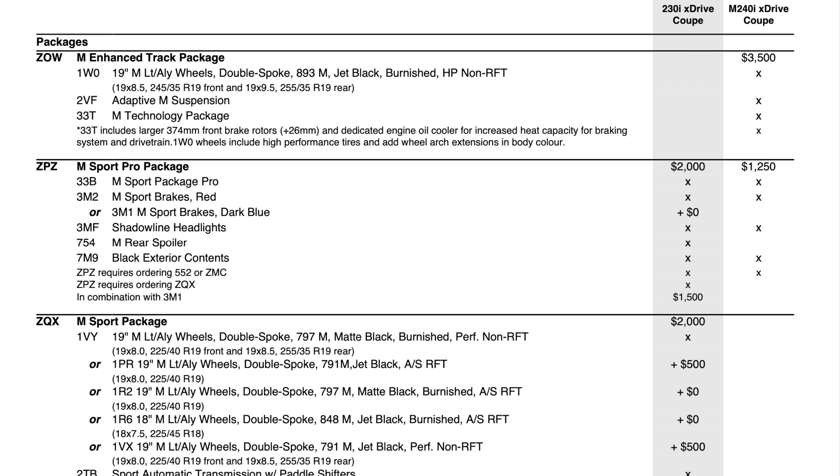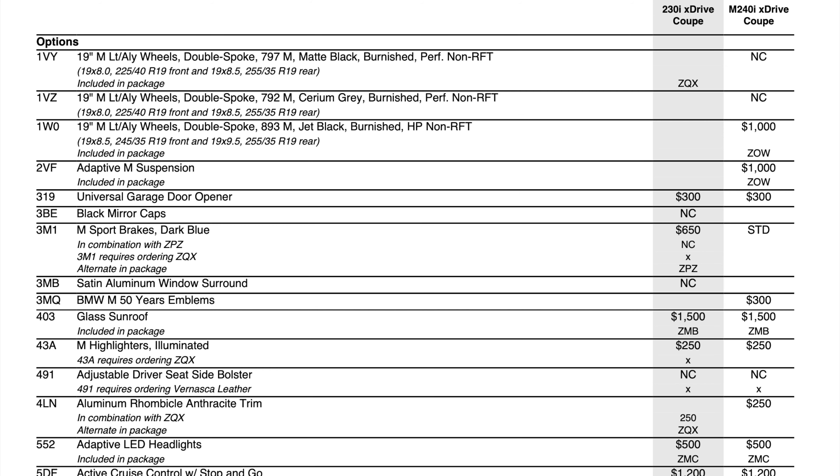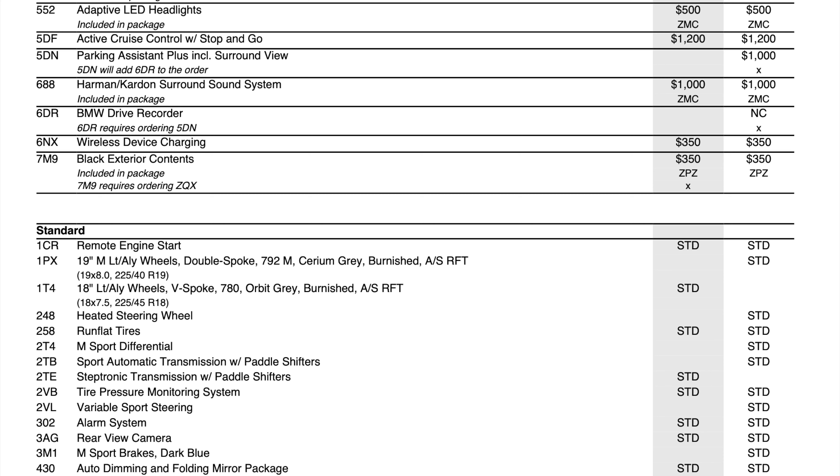In the new M Sport Pro package, red brakes and shadowline headlights — previously individual options — are now only available as part of this package. High gloss black exterior content is in the package but can still be purchased individually. The 230i retains a separate M Sport package since it won't come standard as it did at the end of the F22 generation. All-season tires are now optional on 791 wheels, 797 wheels are available with all seasons at no charge, and parking assistant plus with surround view is only available on the M240i, not the 230i.